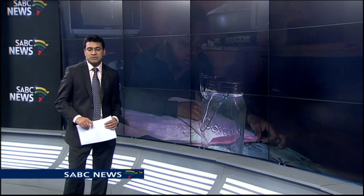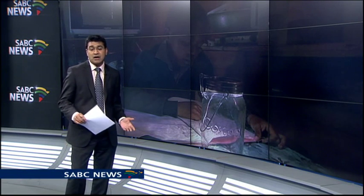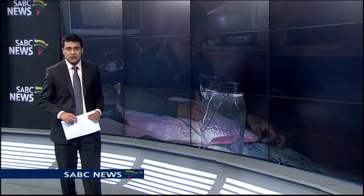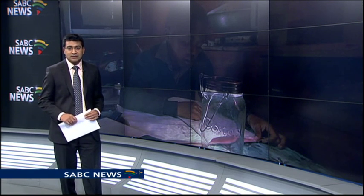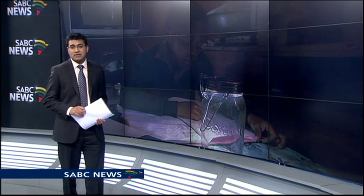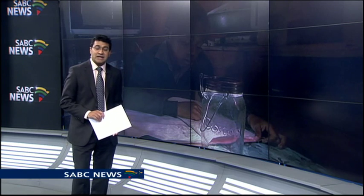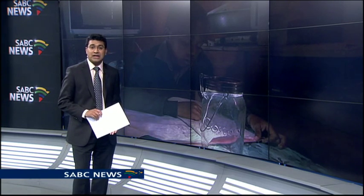A new innovation is promising school pupils studying in the dark some hope during power cuts. Load shedding has placed a burden on pupils doing homework at night. The invention sees repurposing plastic bags into school bags that double as solar-powered lights.